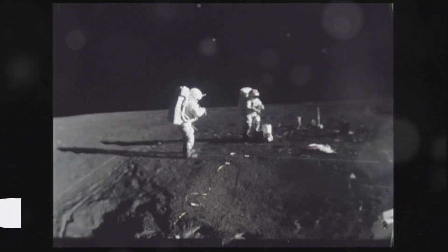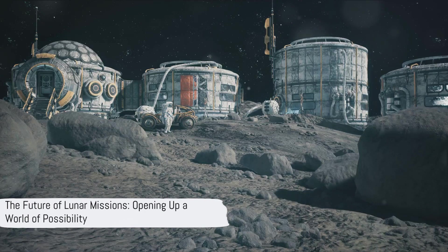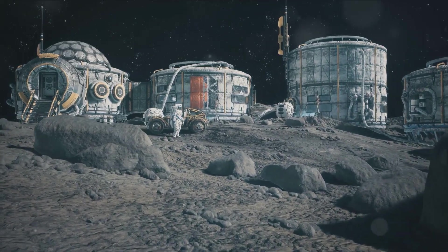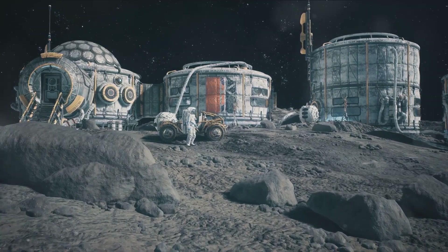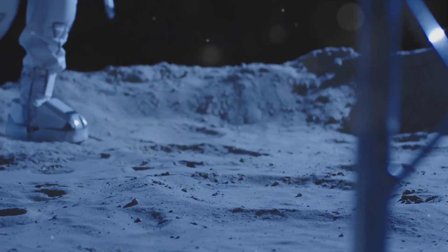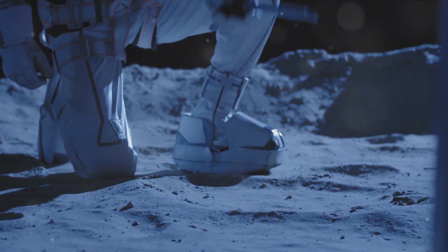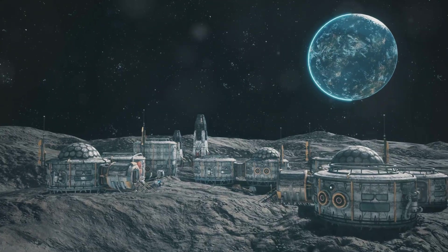So, what does this mean for future lunar missions? It opens up a world of possibility. The ability to grow food on the moon could drastically reduce the costs and logistical challenges associated with long-term lunar missions. But more than that, it brings us one step closer to the idea of a moon that's not just a barren rock in space, but a place where life can thrive.